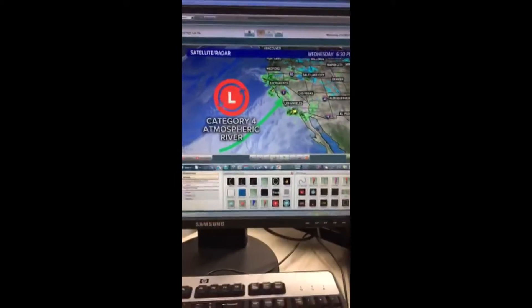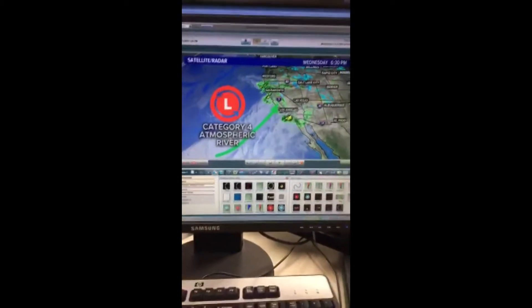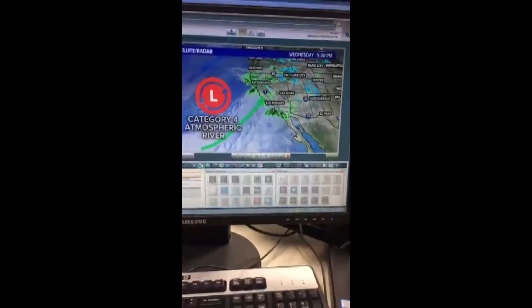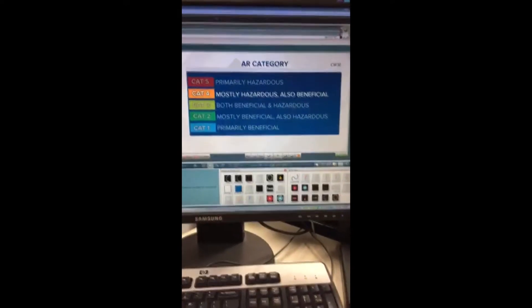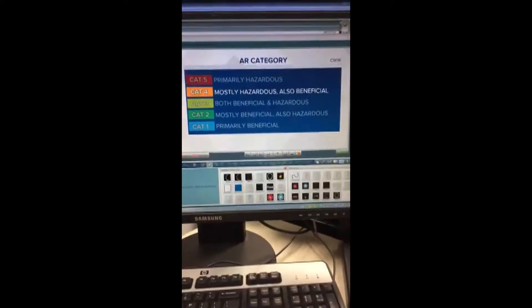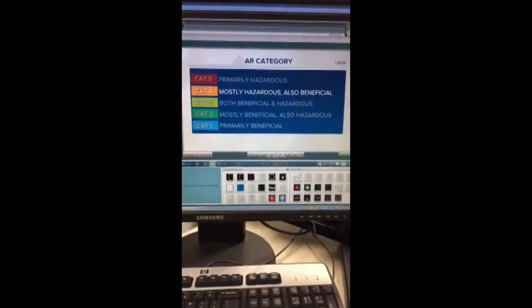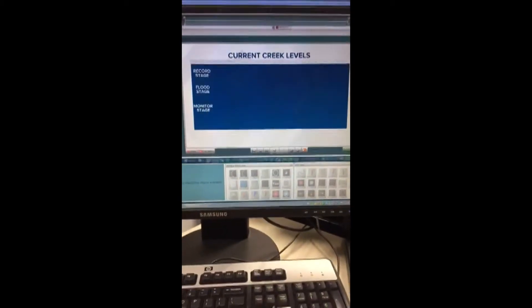Tony is wondering how we're doing at Oroville — we're doing fine. There's plenty of capacity in the reservoirs, so that's the good news. But there's so much more on the way, which is why I wanted to highlight some of the situations we're going to be looking at. Remember, we're categorizing these storms as they come through during the winter. This is a category four — mostly hazardous, but also beneficial because we still need the rain.